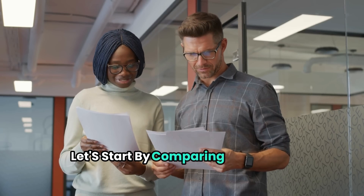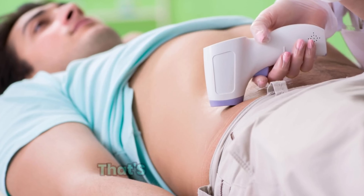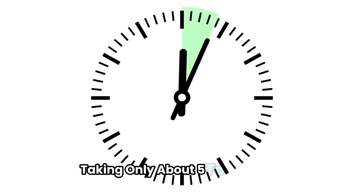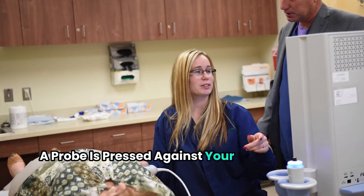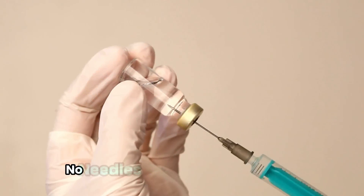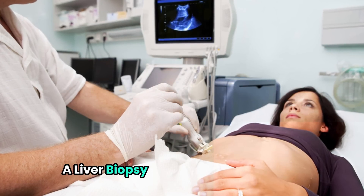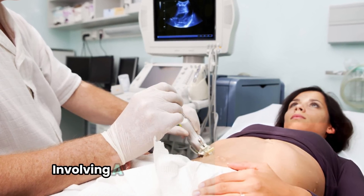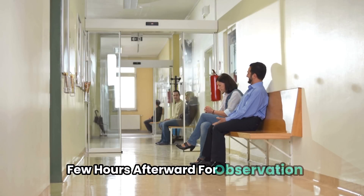Let's start by comparing these two procedures. Fibroscan is a non-invasive test that's quick and painless, taking only about five to seven minutes. During the procedure, a probe is pressed against your side — no needles, no recovery time needed. On the other hand, a liver biopsy is an invasive procedure involving a needle inserted into your liver to extract a small tissue sample, requiring local anesthesia, and you'll need to stay in the hospital for a few hours afterward for observation.